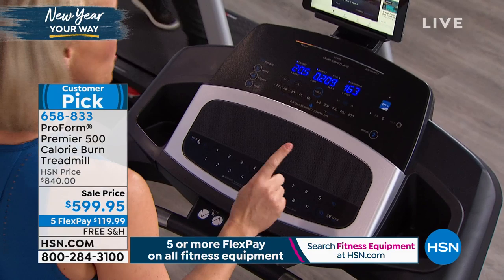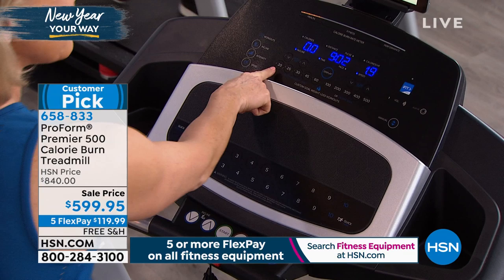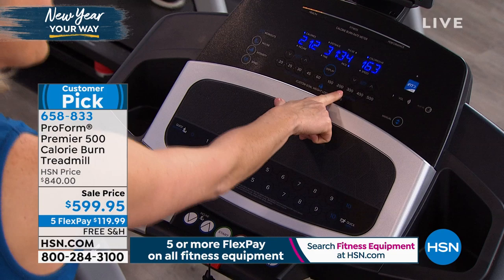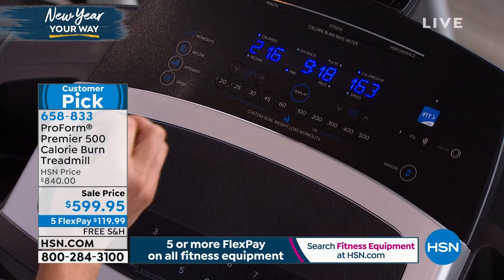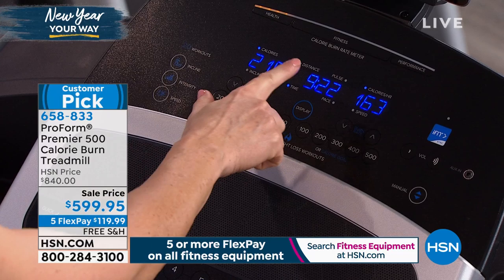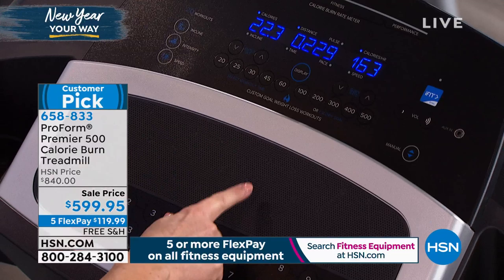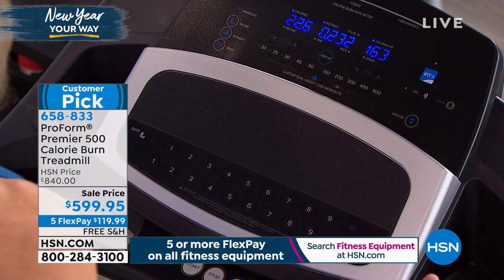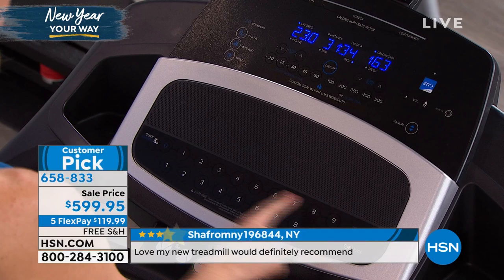Everything about this console is designed to be easy — step on, hit a button, burn calories, and get walking. At the top you have built-in custom calorie workouts: set a time goal like 20 minutes or a calorie goal like 300 calories, and it gives you a custom workout. It tracks calories, distance, and pulse. There's a built-in honeycomb speaker — plug in your music and it sounds good. One-touch speed and incline buttons are a standout feature — even commercial gym treadmills don't have this.